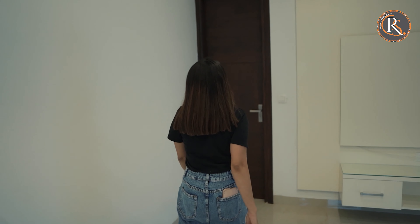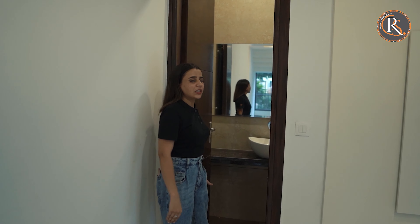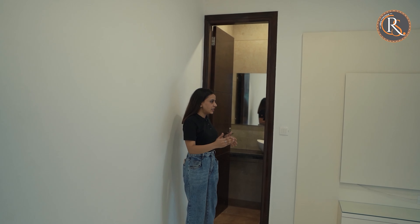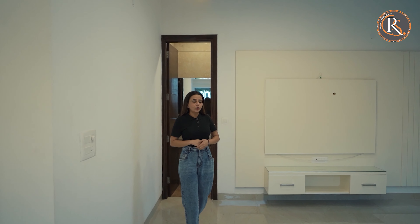One more thing I would like to add is this is the powder room that we have here. This can be utilised by your guests. And at the top of your living area, when you want to use the washroom, you do not have to go up into your bedroom. You can easily come here and use the powder room and go back to enjoying your shows.